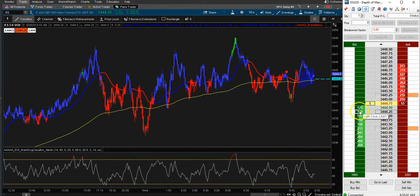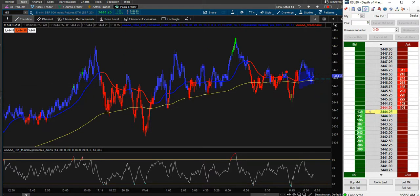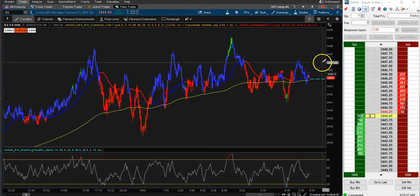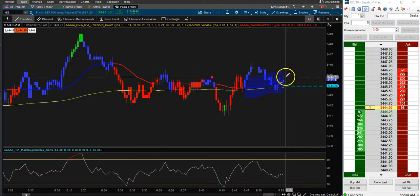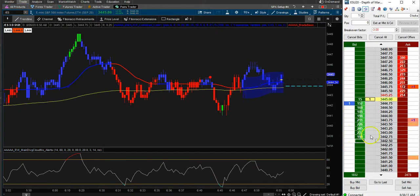We're looking for a potential bounce right here at these levels. We're playing the 8/21 DMA. I'm just kind of waiting, being a little patient on what exactly is going on right now. I'm looking for a potential trade because we might actually go from blue to red back to blue. I'm waiting for more of a confirmation — and there's my confirmation. I'm going to get long right here.